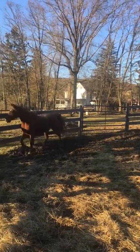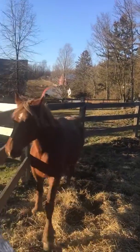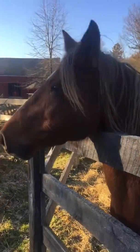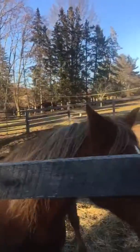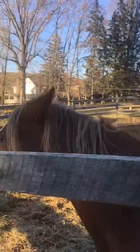Look at that. Is that it? She's a pretty girl. Hi. She is just a gorgeous mare. Look at the deep barrel, the big hip.